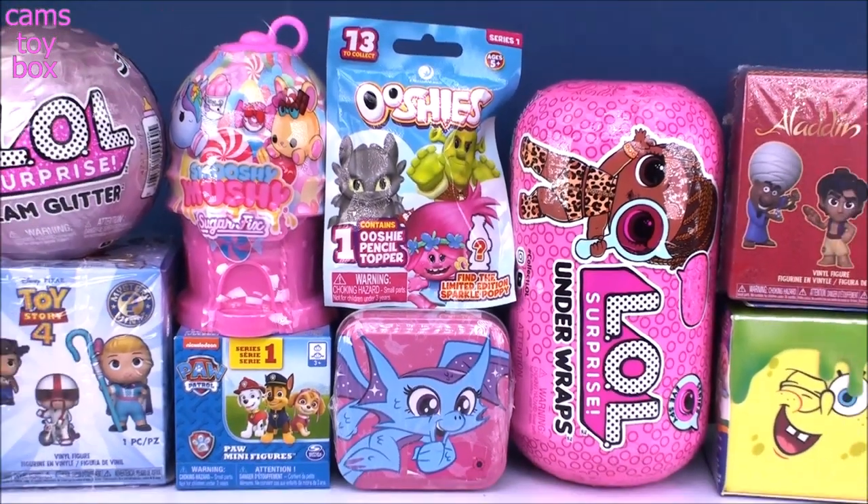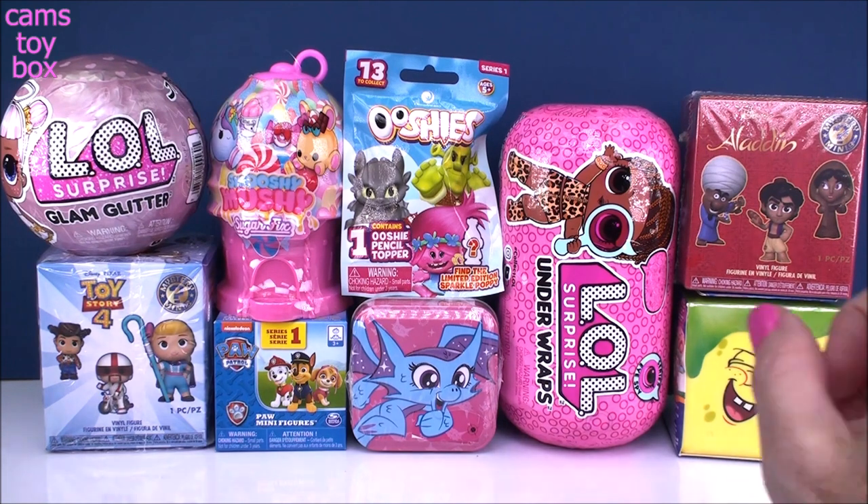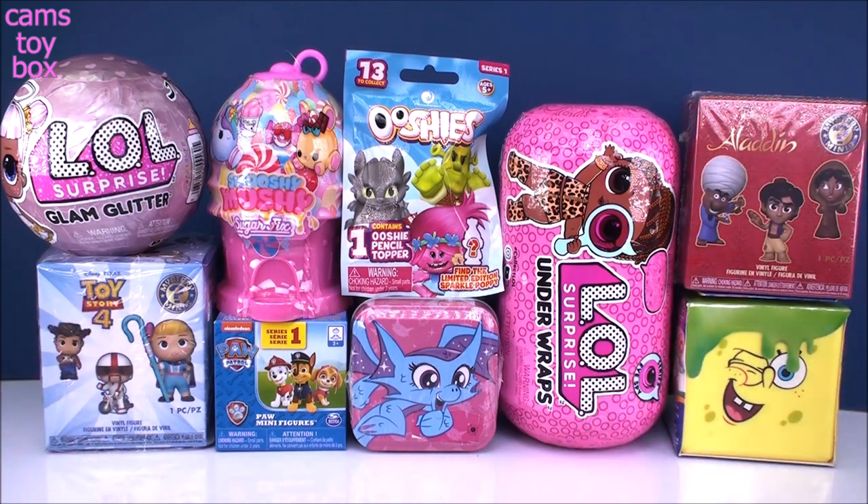Hey guys, welcome back to Cam's Toy Box. Today we've got some more awesome surprises to open together. We've got a couple of LOLs to check out, another Aladdin Mystery Mini — I'm looking forward to completing my collection — and another one of these SpongeBob Slimies. These are super fun if you haven't seen them yet.